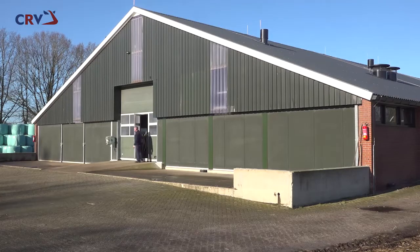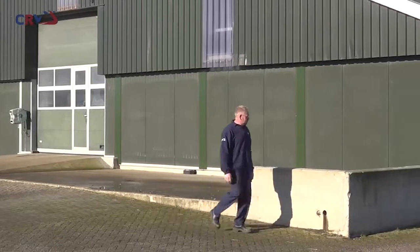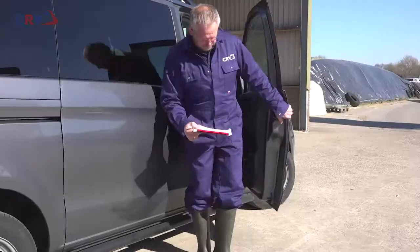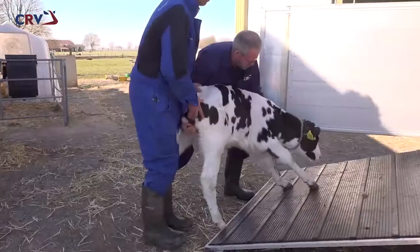The site is home to 120 young bulls, with two full-time employees. The best young bulls from CRV's breeding program are collected at an age of 3 to 4 months from CRV test farms and breeders from the Netherlands, Germany, and Belgium.